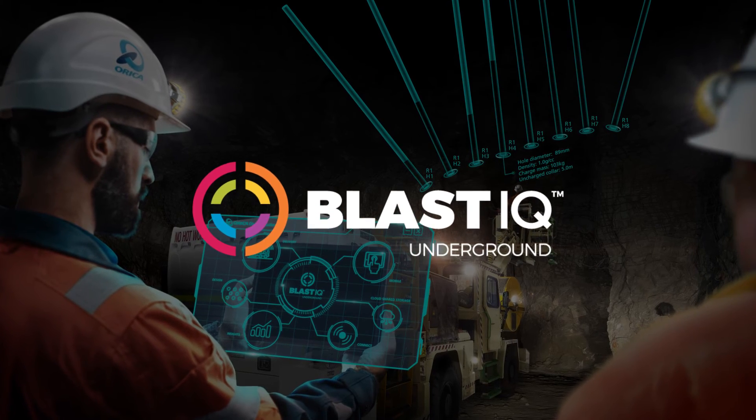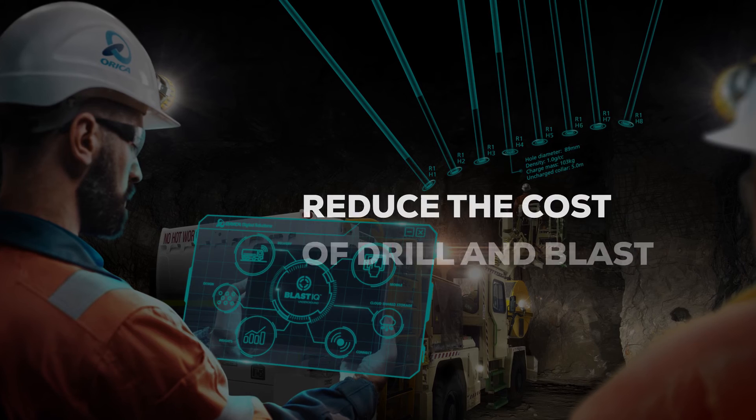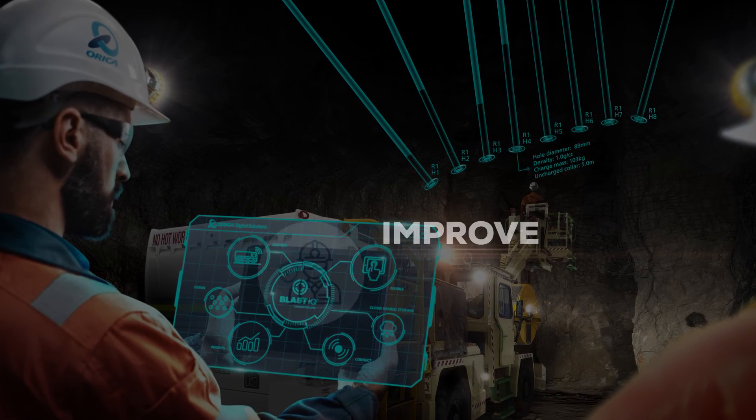Blast IQ Underground enables you to reduce the cost of drill and blast operations, improve productivity, and improve safety.